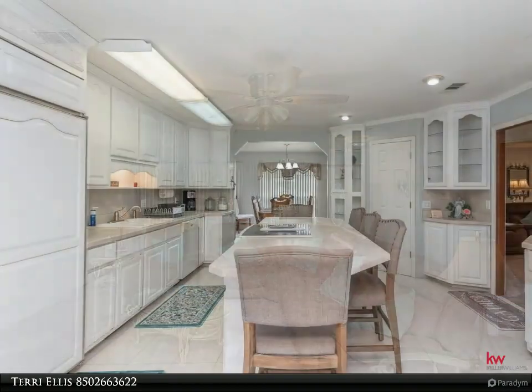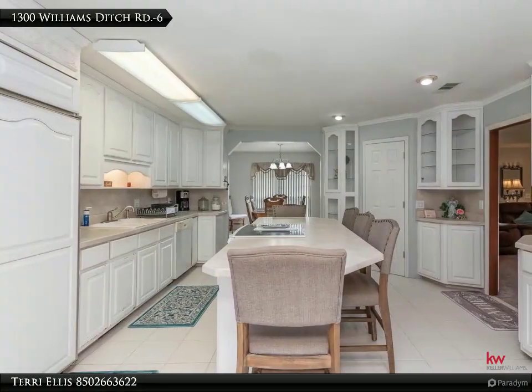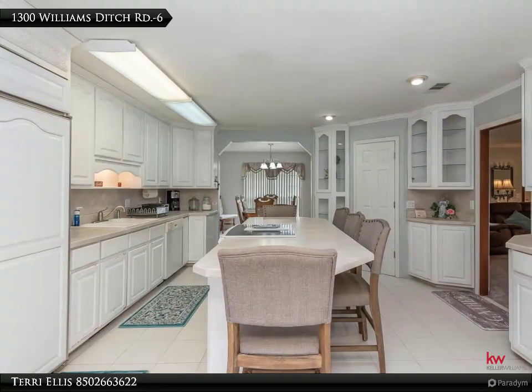Updated kitchen with custom cabinetry, Jenn-Air flat top glass range, chef custom refrigerator, and walk-in pantry.